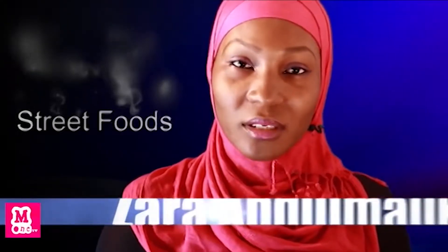Hello, you're welcome to Street Food. My name is Zahra Abdoumalik and I'm your host. There are many varieties of food sold on the Nigerian streets today. I'll be talking about a special Hausa delicacy from northern Nigeria called suya — its origin and how it's being prepared.